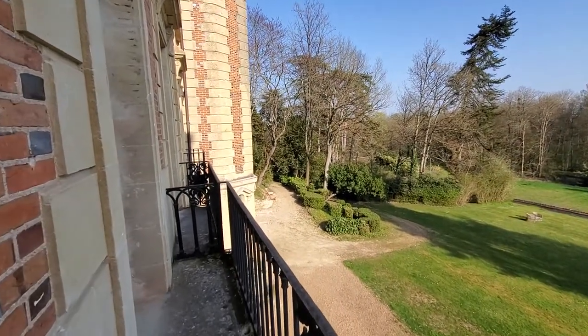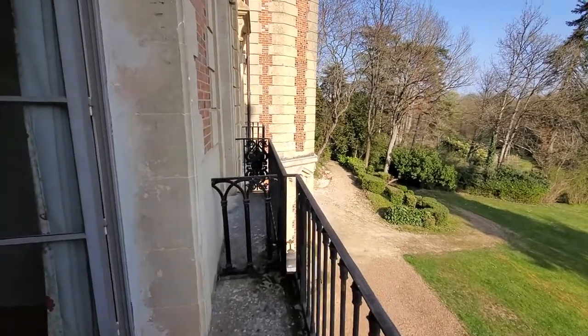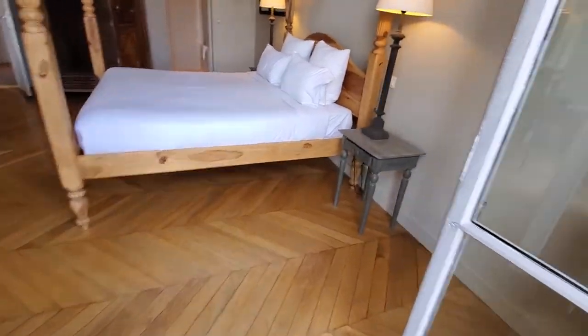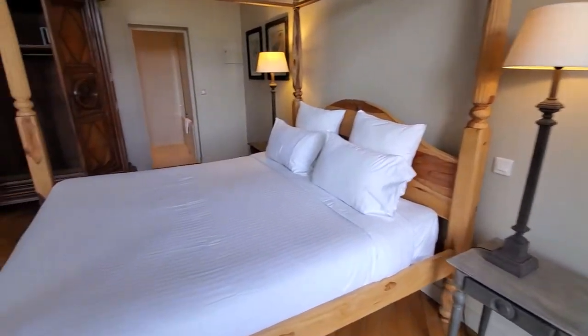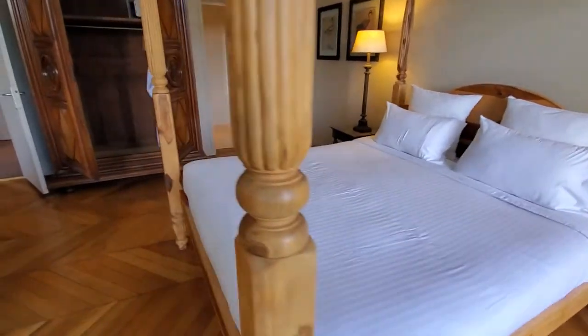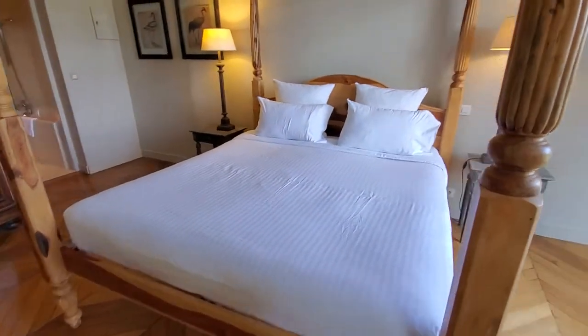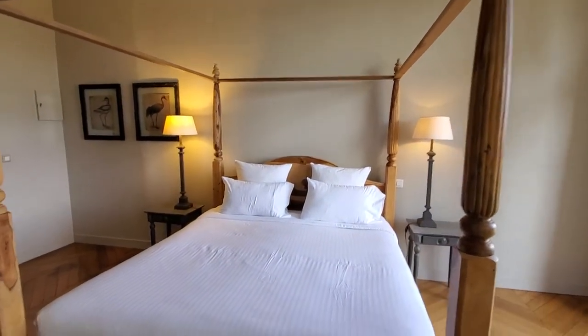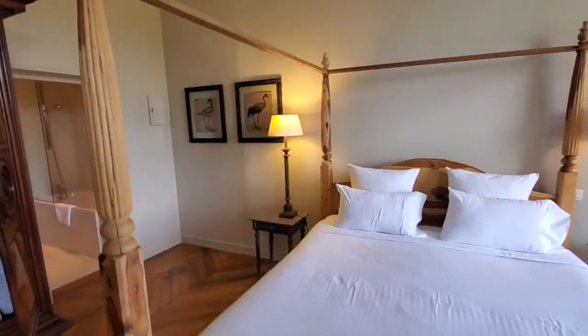So you can come along this balcony over here to the other door, back into the room. And it's just a gorgeous room, and it's very nice of them to upgrade us. I have this huge king bed, a four-poster bed, with lovely night tables and more beautiful artwork on the wall.